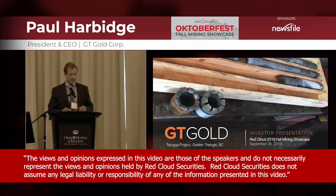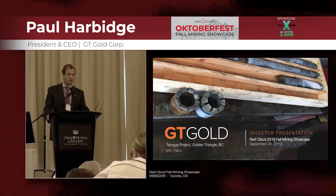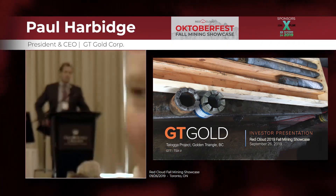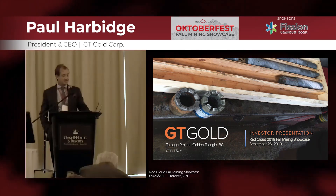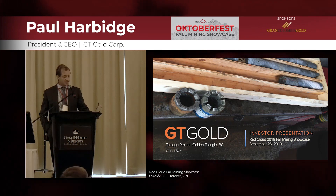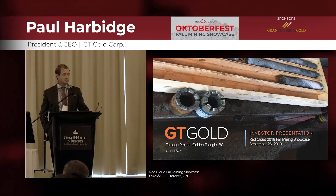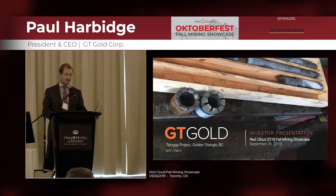Thanks a lot, everyone. Good morning. It's great to be here to give you an update on GT Gold. What differentiates GT Gold from the rest of the junior markets is a major new greenfield exploration discovery, as opposed to reworking historical projects or just prospects in the hope of finding a new discovery.